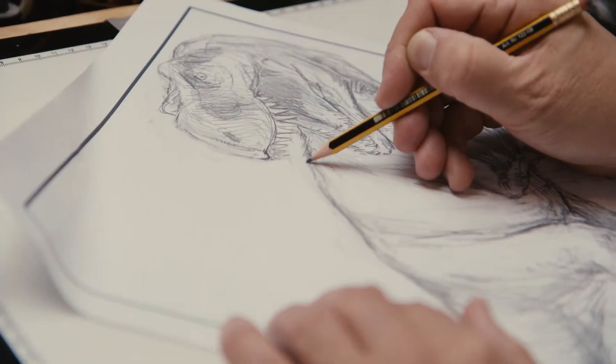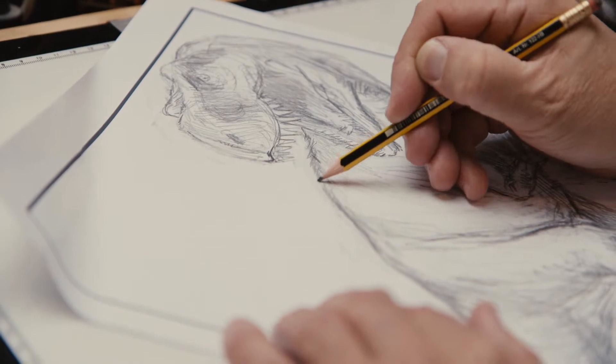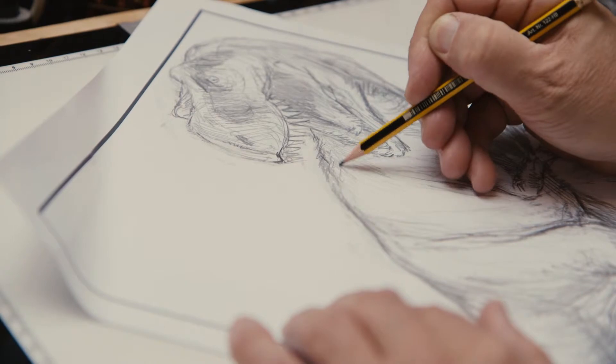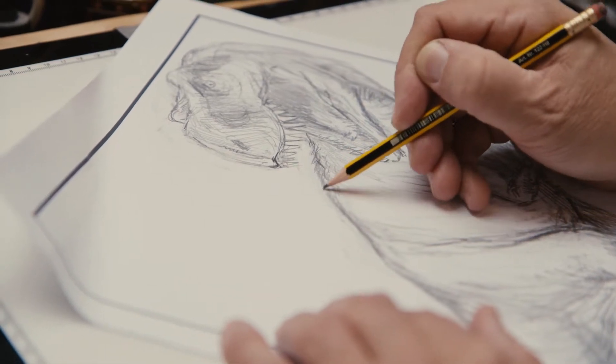Interestingly, I found out — I was told he had to have feathers, or proto-feathers as they call them, on his back and such like. So that was interesting. And I thought, feathers on a T-Rex? That's not the T-Rex I used to know. But I've quite enjoyed doing it actually and trying to make it work.